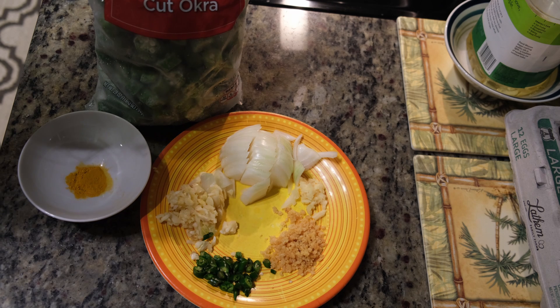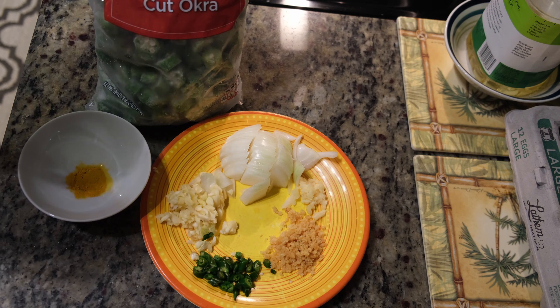The ingredients are onions, garlic, chili, dried shrimp, some ginger, turmeric, and a bag of okra which I actually just grabbed from Walmart. You could get it anywhere, and if you can get fresh okra it's even better, but frozen okra will work just as well.